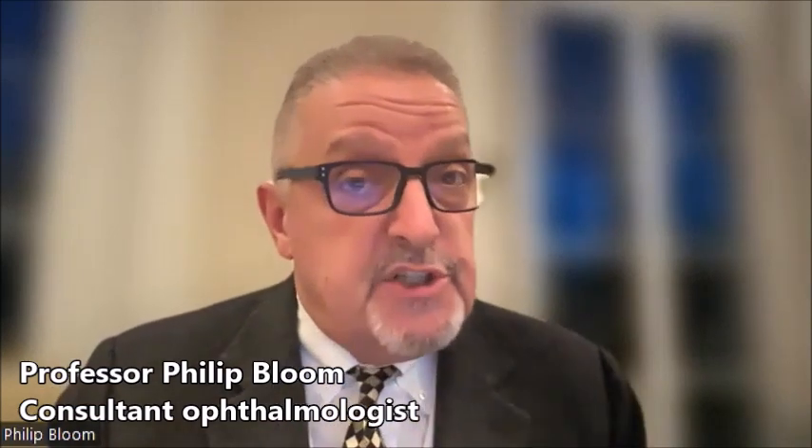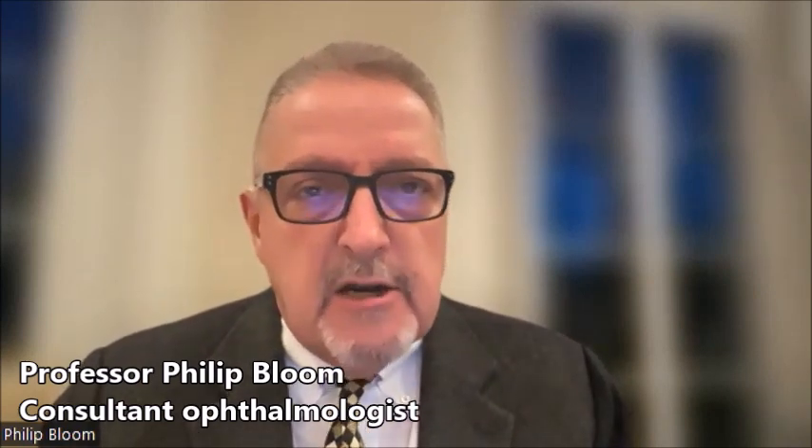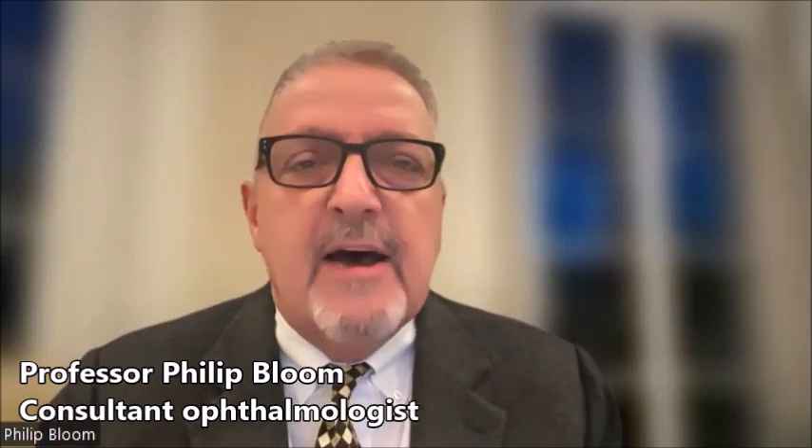If the pressure is very high, which is quite uncommon, there can be symptoms, including an ache or pain in the eye, blurred vision, and halos around lights. But it's very important to realise that the majority of patients with glaucoma have absolutely no symptoms until it's rather advanced.